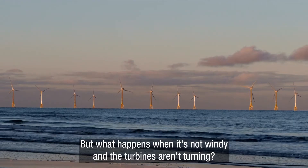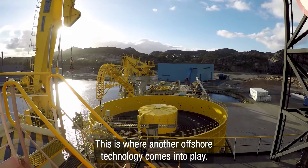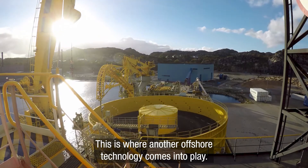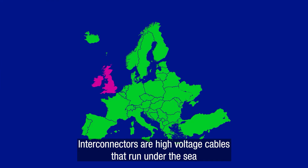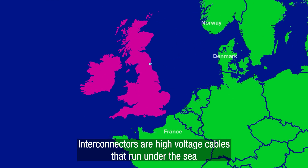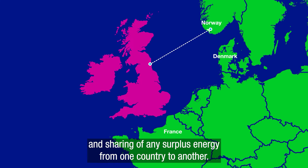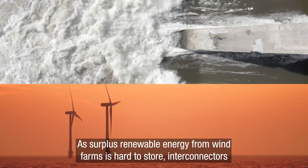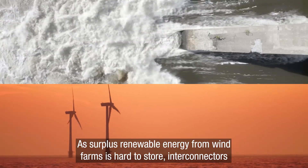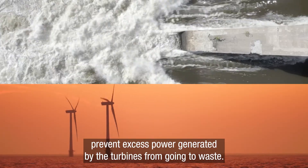But what happens when it's not windy and the turbines aren't turning? This is where another offshore technology comes into play: interconnectors. Interconnectors are high voltage cables that run under the sea, connecting our energy system to the energy system of another country. This allows the trading and sharing of any surplus energy from one country to another. As surplus renewable energy from wind farms is hard to store, interconnectors prevent excess power generated by the turbines from going to waste.